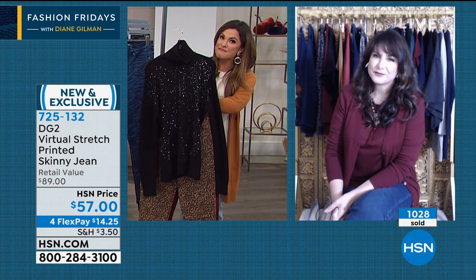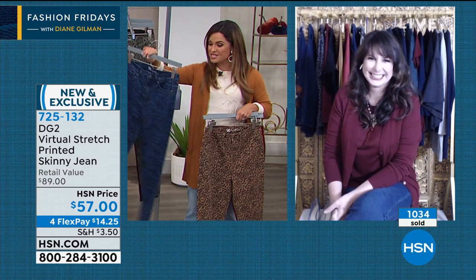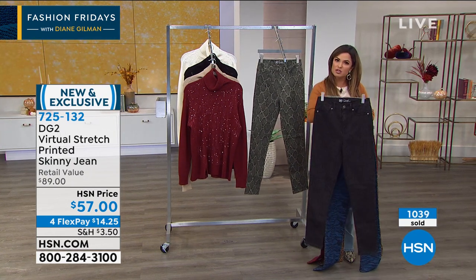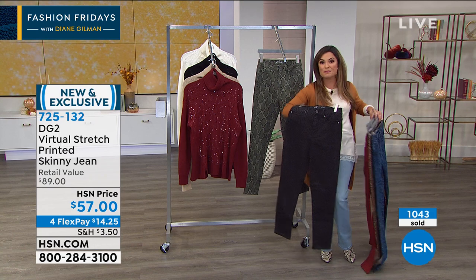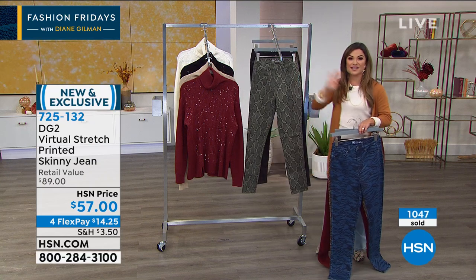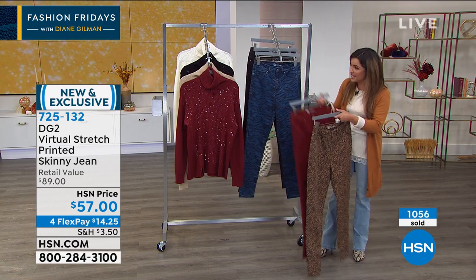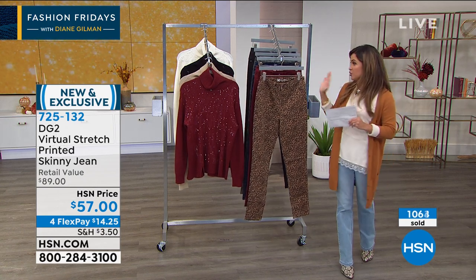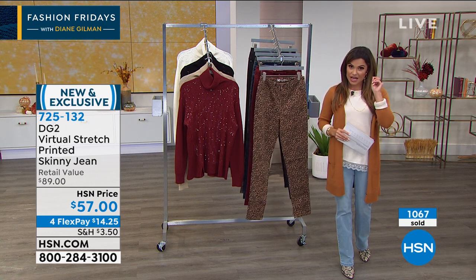Have fun with these — these are sassy pants! No rules. You can mix with different patterns, especially the gray leopard — it's such a subtle print you could wear different patterns and textures, even the lace-trim sweater. You're mixing all kinds of different trends for the season. This is your opportunity to get this brand new printed virtual stretch skinny jean capsule collection. Don't miss out — we're very busy. Go to HSN.com or use the free app if you don't want to wait on hold.